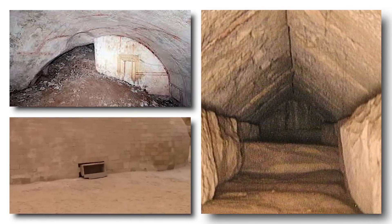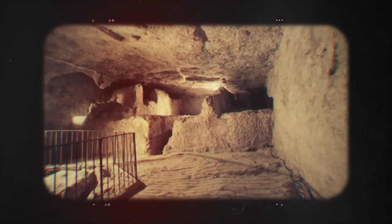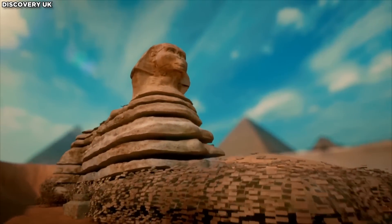Despite the disappointment, some explorers captured images of a hidden tunnel inside the Sphinx, suggesting more uncovered secrets. This discovery challenges previous beliefs and hints at further mysteries beneath the Sphinx.